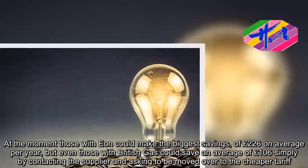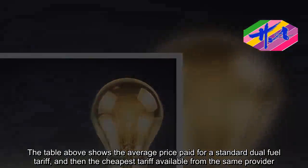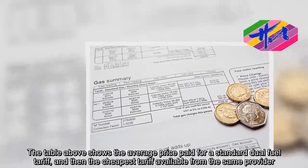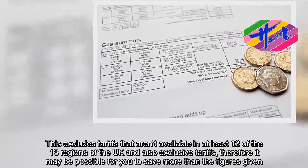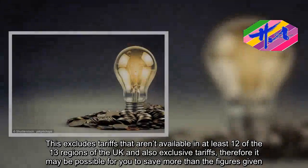The table above shows the average price paid for a standard dual-fuel tariff and then the cheapest tariff available from the same provider. This excludes tariffs that aren't available in at least 12 of the 13 regions of the UK, and also exclusive tariffs — therefore it may be possible for you to save more than the figures given.